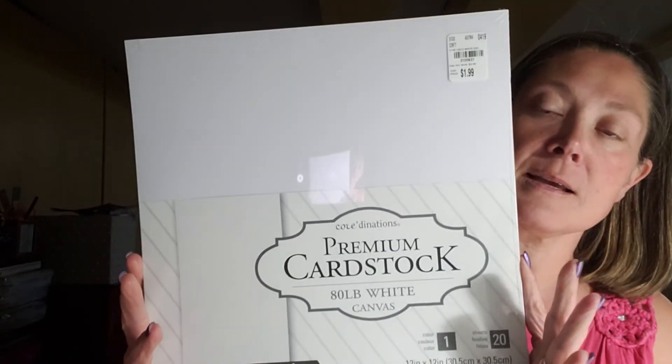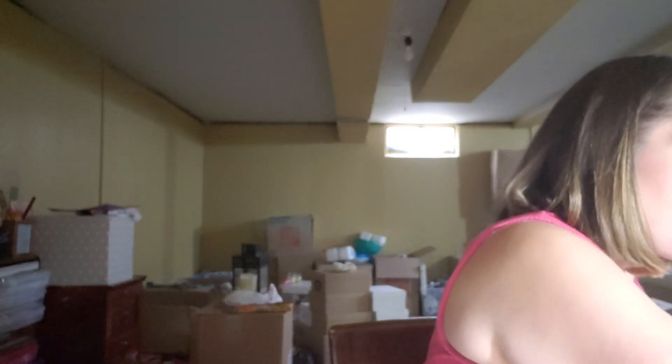They had a black in 110-pound cardstock, and then they had a vanilla in 80-pound. And this is the white in the canvas 80-pound by Coordinations Premium Cardstock. It's 12 by 12, 20 sheets, and it was also $1.99. This is 210-5837. So I picked up the white. They did have the vanilla in the 8.5 by 11, and they had some craft in the 80-pound 12 by 12. The only one I saw in the 110 was the black 12 by 12. I'm sure they might have had some in a different store in different weights and colors — that was just all they had in my store.